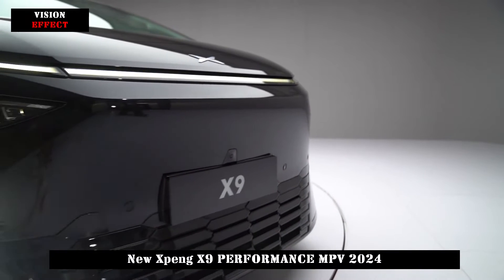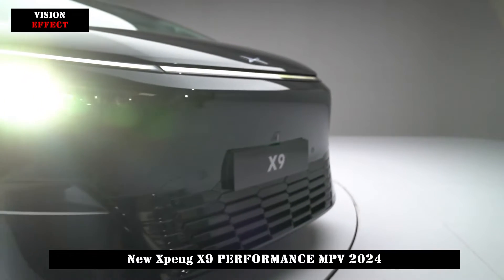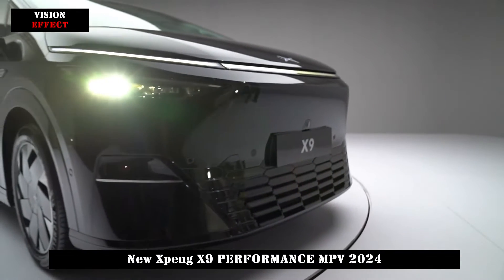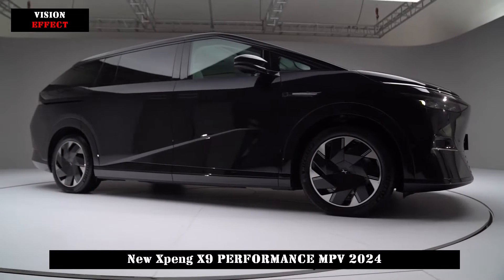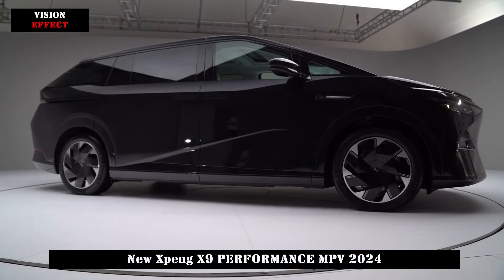The length, width, and height of the Xpeng X9 are 5293mm, 1988mm, and 1785mm respectively, and the wheelbase is 3,160mm.